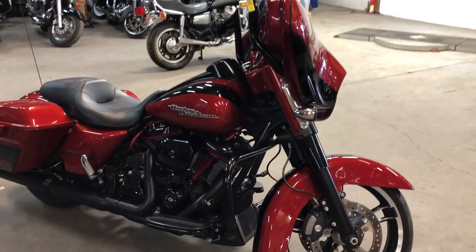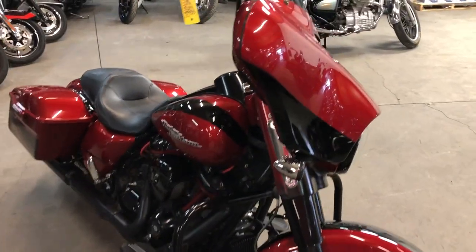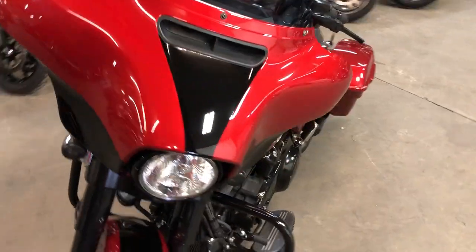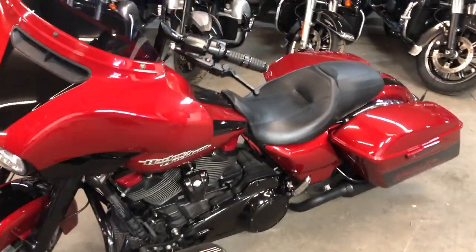Hey guys, approvalpowersports.com here doing some videos on some stuff that just came into the showroom. Check this one out — 2018 Street Glide for sale, candy apple red paint with the blackout package on it. This is one sharp Street Glide.